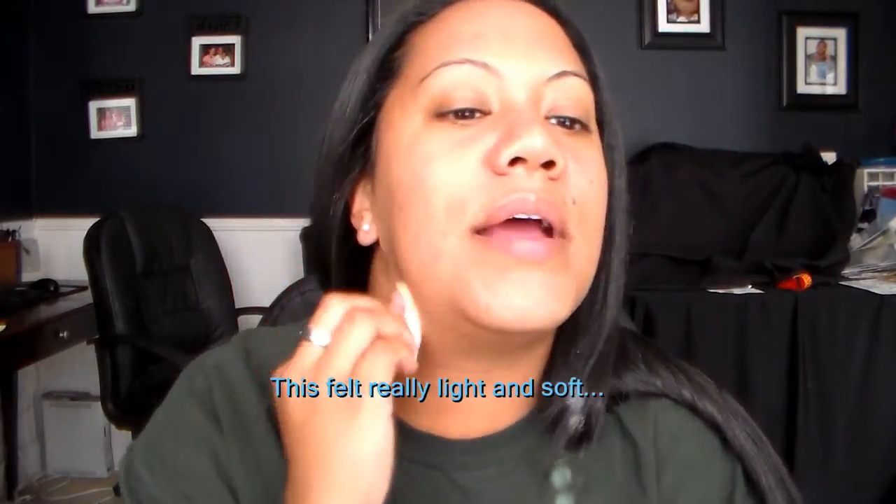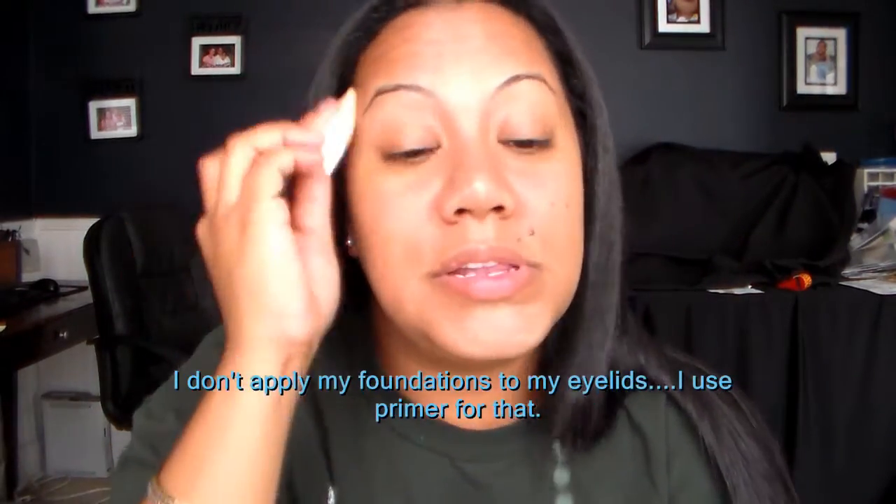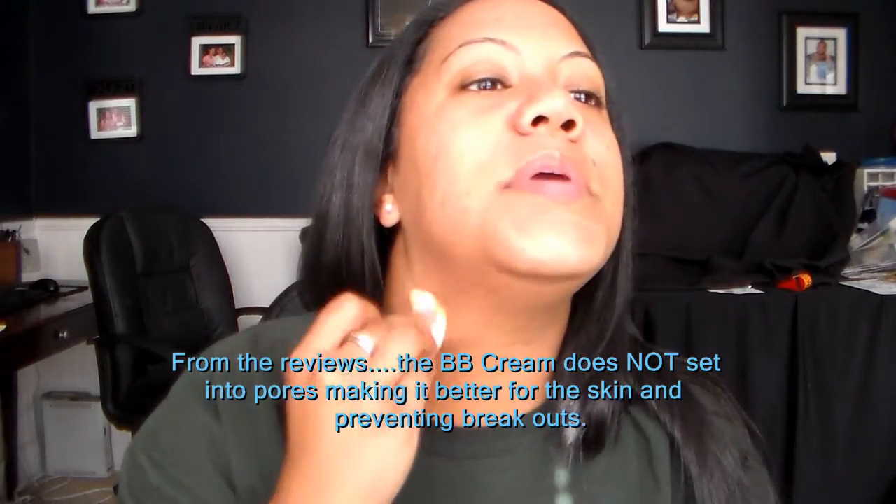I was a little reluctant to try the Beauty Balm because I was still fighting that breakout, but this actually feels really light — I'm really liking how this feels. If I like it, it'll be something I wear consistently and over the summer. You want to lessen the amount of makeup you wear in the summer because you sweat so much and don't want it getting in your pores. From the reviews I've heard, the Avon BB cream actually doesn't sink into the pores, which is another reason it's good for oily skin.